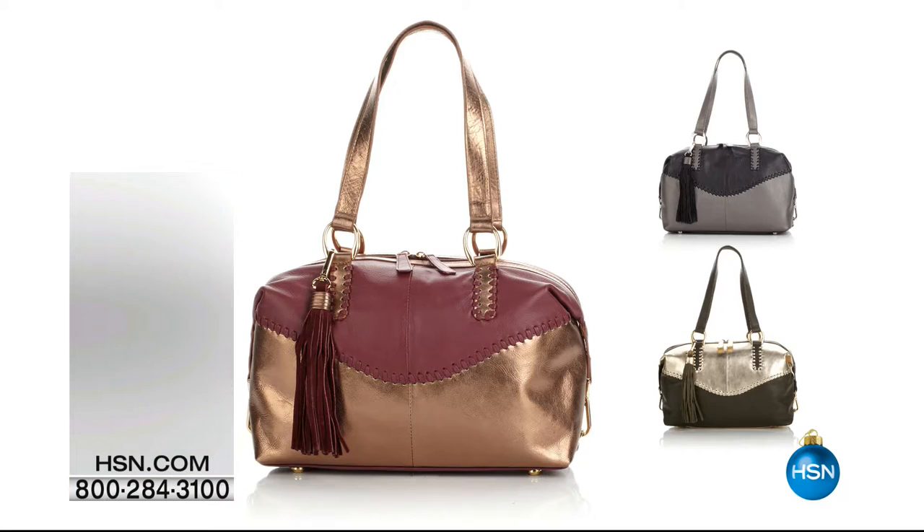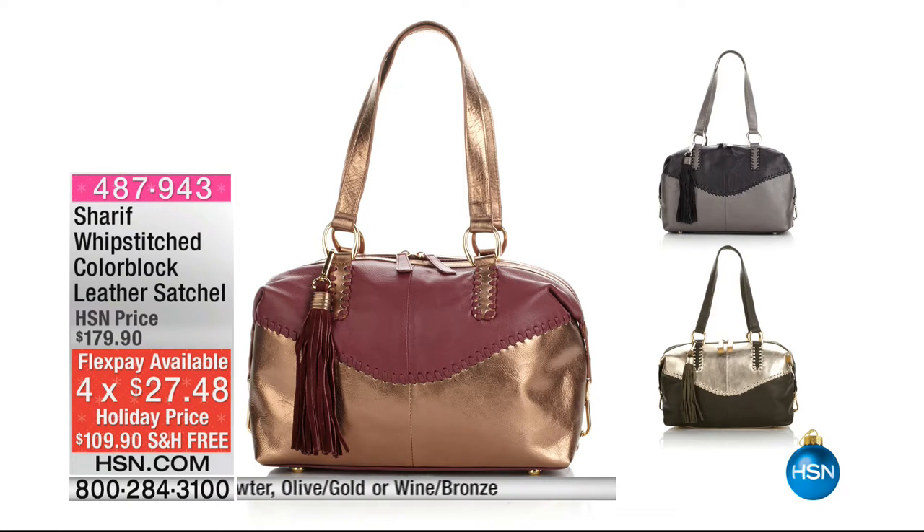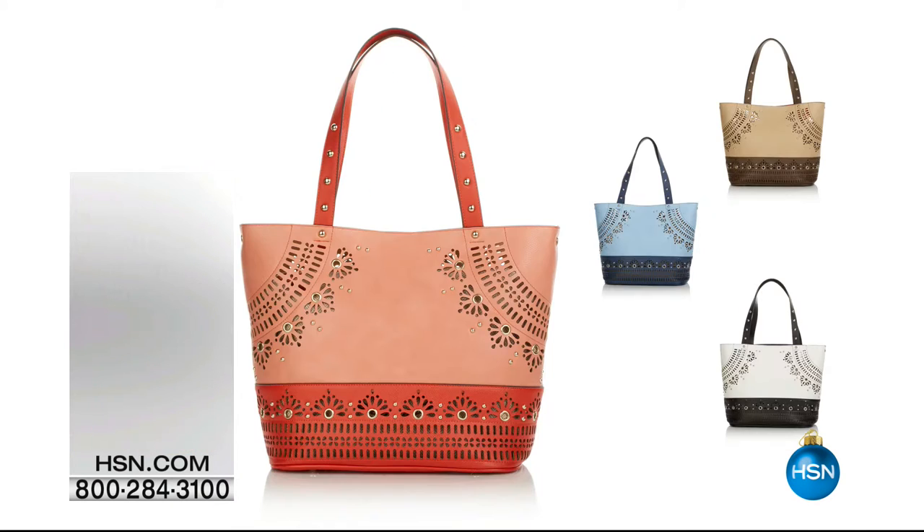We only have an hour with Sharif this morning, and he brings us so many beautiful bags. This is the whip stitched color block leather satchel. You really are using so many metallics this season, and of course they're so in. It's a washed out metallic — not gaudy, very washed out, very sophisticated. We have it in those three colors: wine brown, a wine bronze, olive gold, and black pewter. That olive is going to be so popular — we cannot keep olive in stock, whether it's in boots or bags. $27 to get that home interest-free.